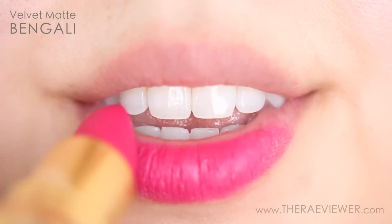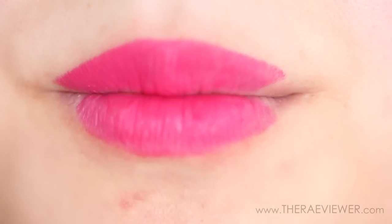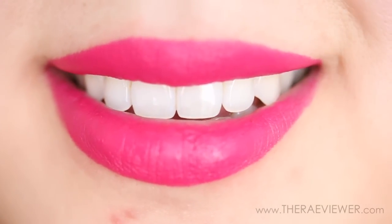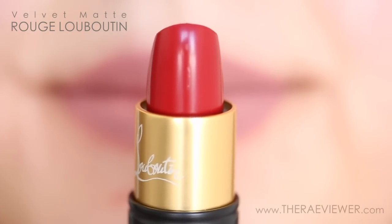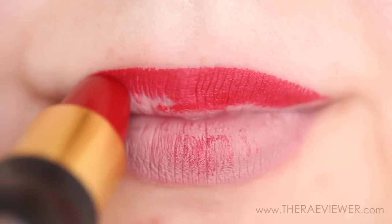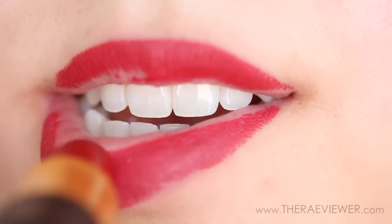Luckily Bengali and Just Nothing wear beautifully just as I had hoped. I think Bengali is especially beautiful as a matte because even though it's bright, since it's not glossy it makes it a little bit more wearable. For those with dry sensitive lips, the Velvet Matte Formula does not sit in my lip lines and it's not drying at all. I actually forgot to exfoliate my lips before trying it and it made my dry patches less noticeable. Because this lipstick is more of a soft matte finish, it doesn't highlight lip imperfections or dryness and it's not excessively powdery. So if you're scared of matte lipsticks, this is a really good one to try.